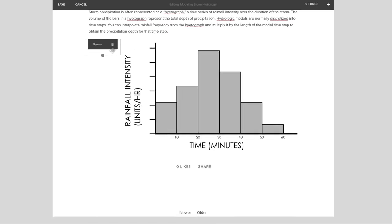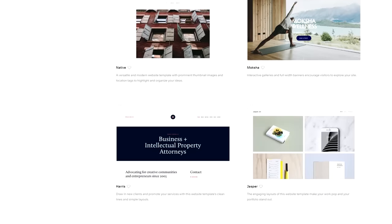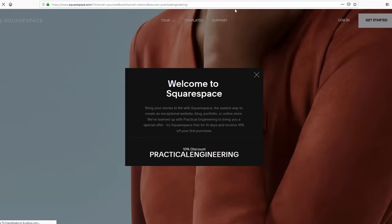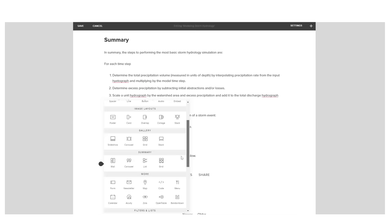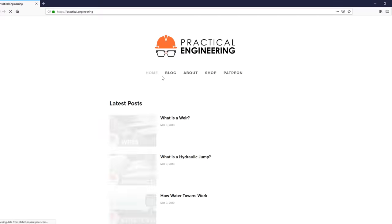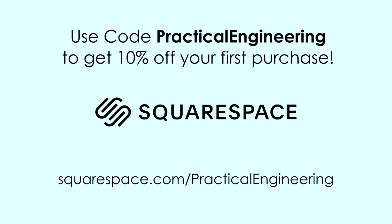Thanks to Squarespace for sponsoring Practical Engineering. In a previous video, I asked for suggestions on my website and got some great feedback—one that I really liked is that it should be more interactive. Squarespace is an all-in-one platform to build a website that doesn't require plugins, updates, or patches. They're offering you a free trial at the link in the description below. Use code practicalengineering to get 10% off. I wrote an article explaining how engineers use hydrologic models and actually coded a simplified model as a demonstration—using a code block, I can drop this JavaScript window directly into my article. Go take a look at practical.engineering and let me know in the comments what other type of stuff you'd like to see me post there. Squarespace is offering fans of the channel a free trial at squarespace.com/practicalengineering. Use code practicalengineering to get an additional 10% off your first purchase.